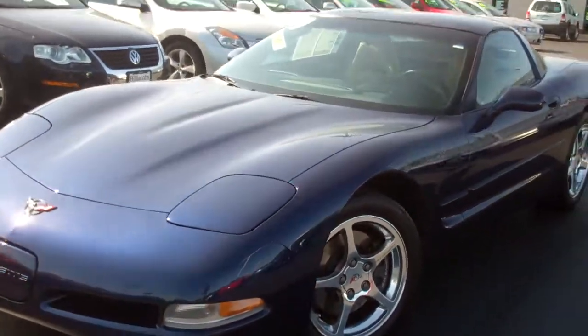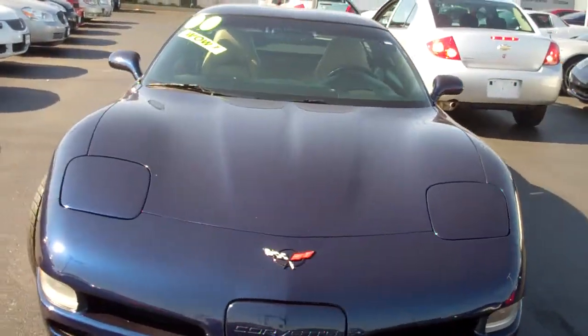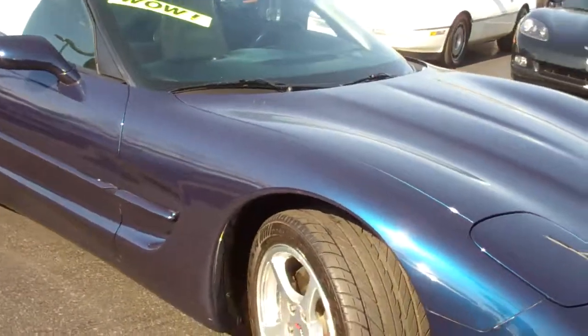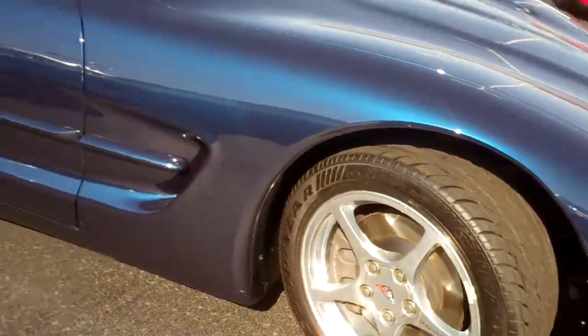I took a quick walk around of it before myself to make sure there was no dents or scratches on it. It looks like this vehicle is in great shape.